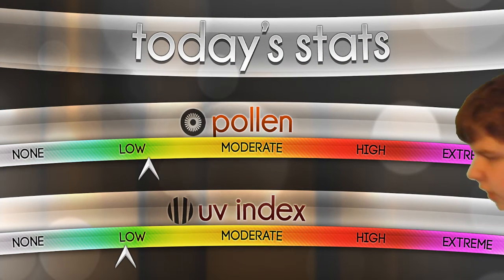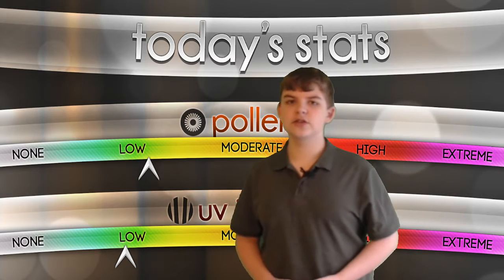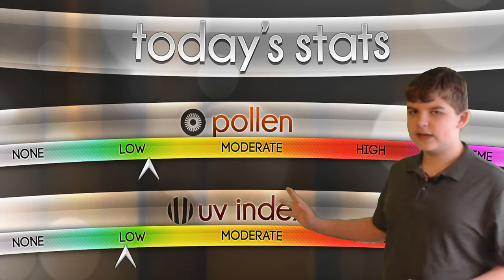Let's go right into it today starting with pollen. Pollen is going to be on the lower side of things, as you can clearly see right here, and so is the UV index. Those are both going to be going back up within the next few days.